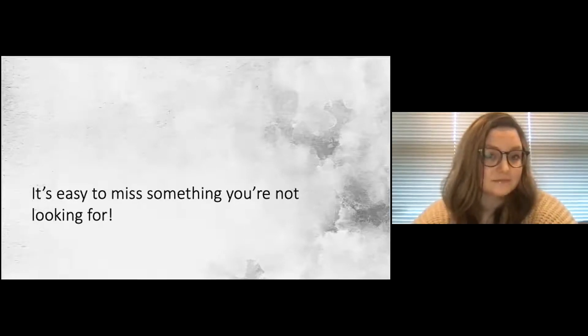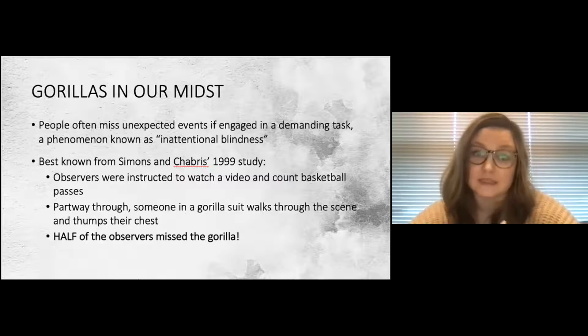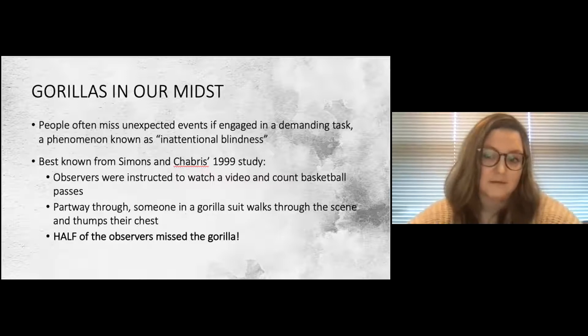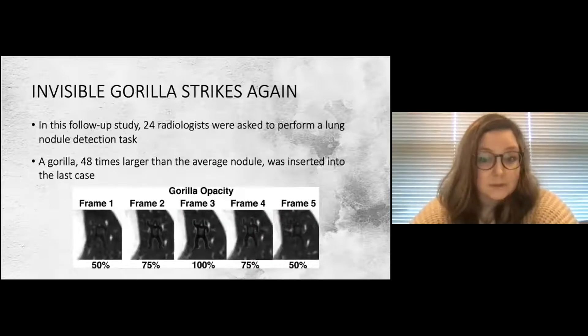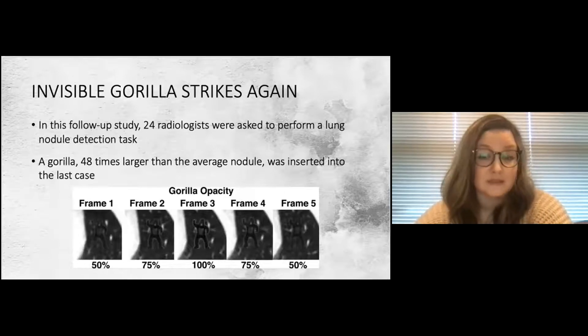This phenomenon is called inattentional blindness. It is best known from a 1999 study called 'Gorillas in Our Midst,' otherwise known as the Invisible Gorilla Study, in which observers watched a video of basketball players passing a ball back and forth. Halfway through, a person in a gorilla suit walks through, stands in the middle, thumps their chest, and walks off — and 50 percent of all observers missed the gorilla. The next question was: are experts any better at this, or are they still vulnerable to selective inattention?